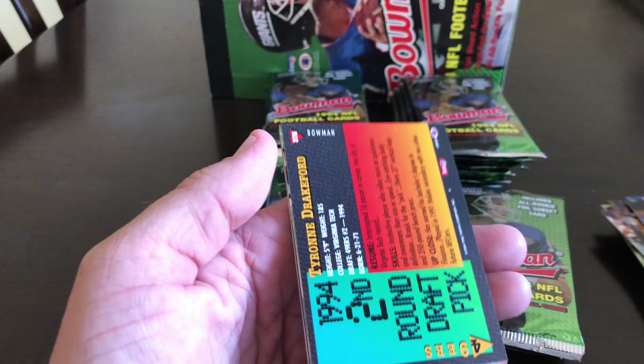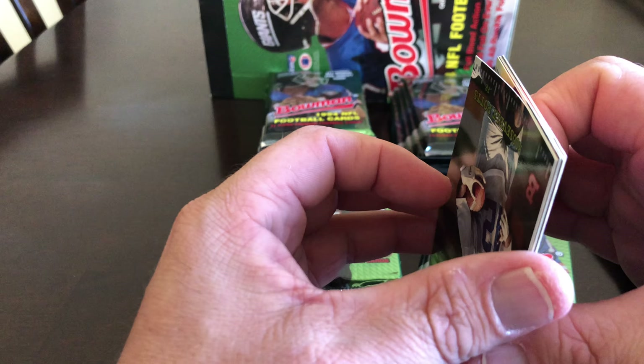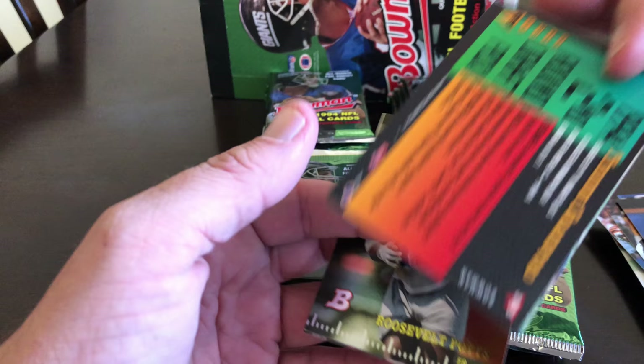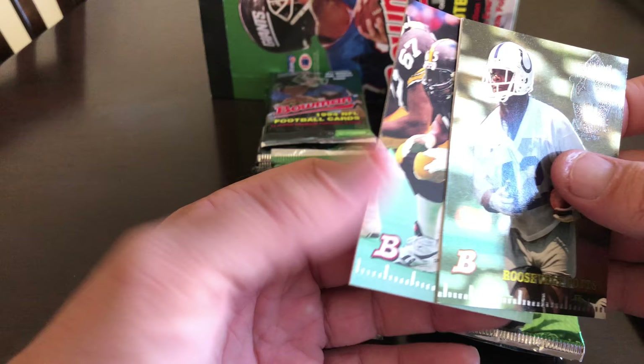I'm currently waiting on a '94 Aaron Glenn card to return from PSA. Sorry, my cats are fighting in the background. This one does not want to separate. I have about 225 football cards that I want to send out to be graded, but it's fairly expensive, so we'll see how this current order does.